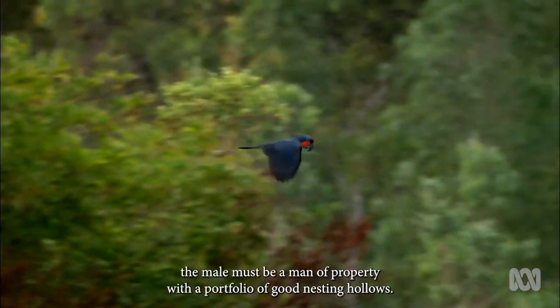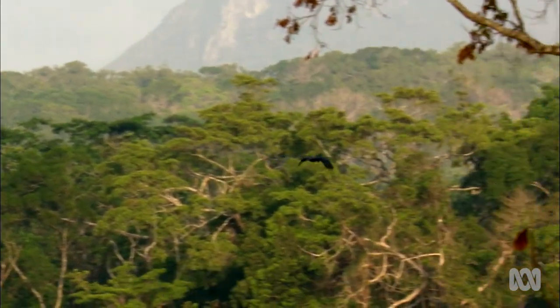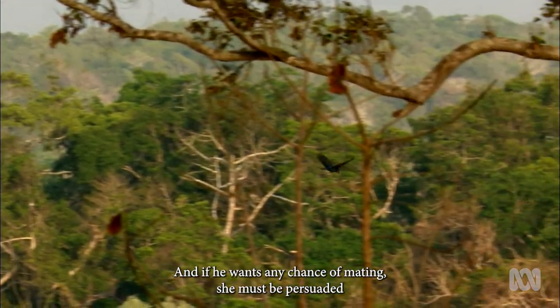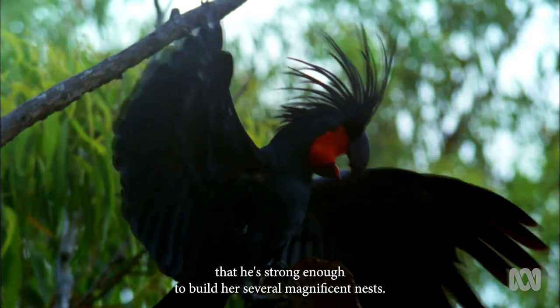But to get the girl, the male must be a man of property with a portfolio of good nesting hollows. And if he wants any chance of mating, she must be persuaded that he's strong enough to build her several magnificent nests.